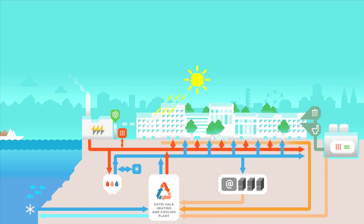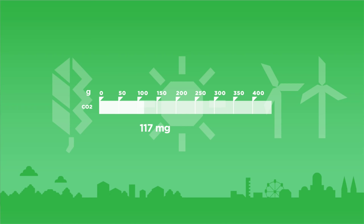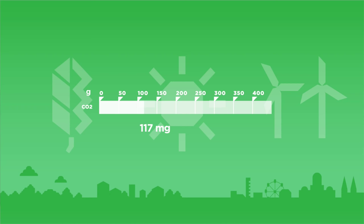Over 80% of production at the Katrivala plant is based on energy sources that would otherwise be left unutilized. The recovery of purified sewage water and the heat of data centers has received international awards as a model example of eco-efficient utilization of municipal waste energy in urban conditions. Smart energy systems and innovative solutions are a key part of Helen's development program, which aims for a carbon-neutral Helsinki by the year 2050.